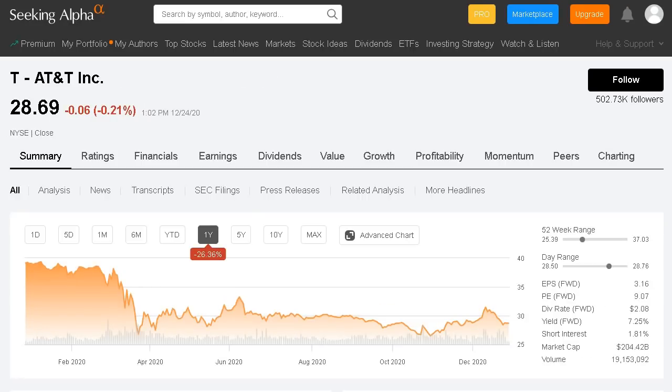Moving on to stock number two, we have AT&T. The company currently trades for around $28 per share and is in the red 26% over the past 12 months. This is a very large company with a market cap of $204 billion. They're well known for their extremely high dividend, with the current yield at 7.25%, and they currently trade at a very low forward PE of only 9.07 — another company considered one of the best value plays on the market right now. People love AT&T below that $30 price point.